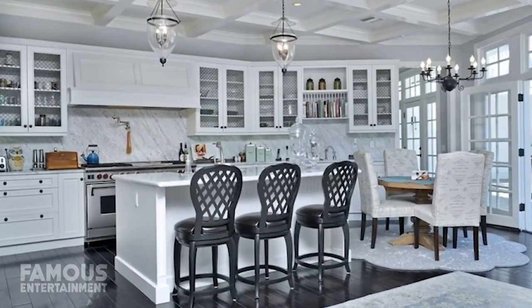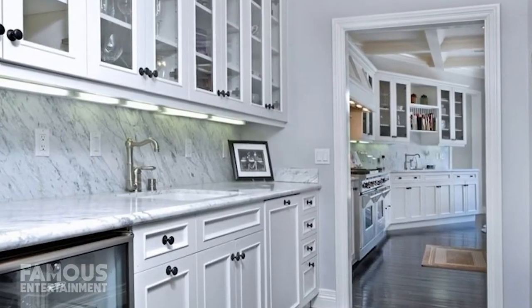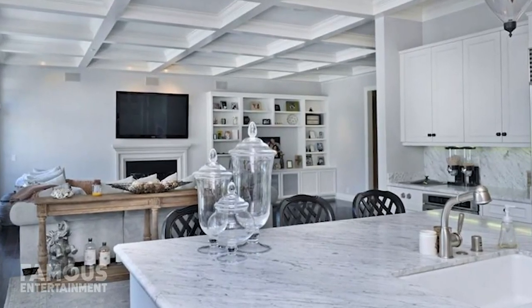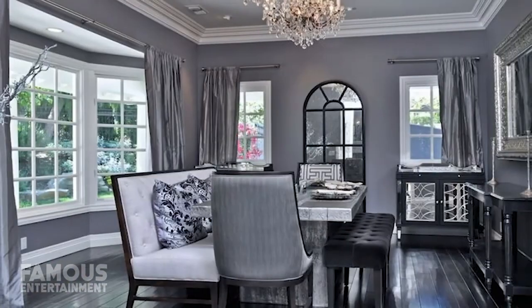The gourmet kitchen was open concept over a center island and casual dining space, with fresh white cabinets for a clean and modern look. Overhead, this main area had stylish vaulted ceilings as well. Iggy had plenty of room to entertain guests, as formal living and dining rooms were on either side of the entryway.